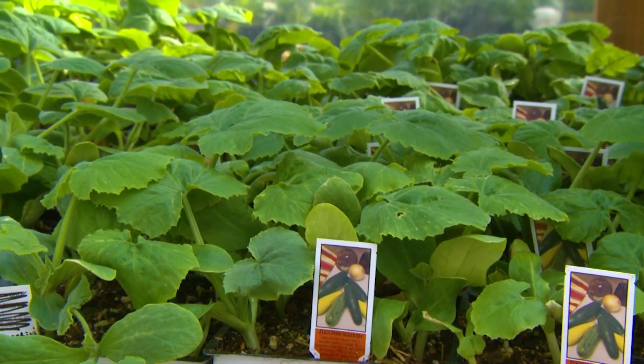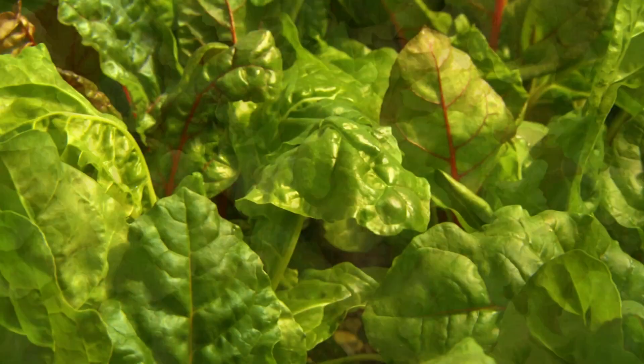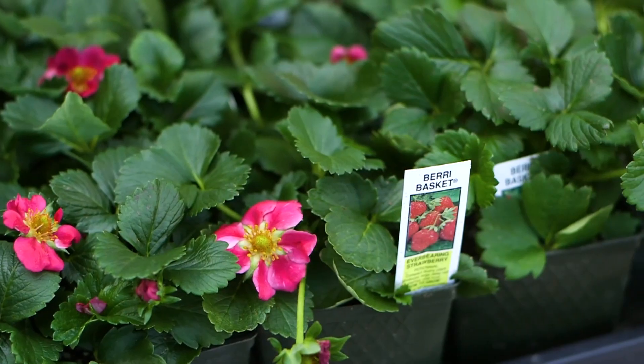Tomatoes, peppers, squash, cucumbers, lettuce, even things like Swiss chard, beans, peas, artichokes, and strawberries.